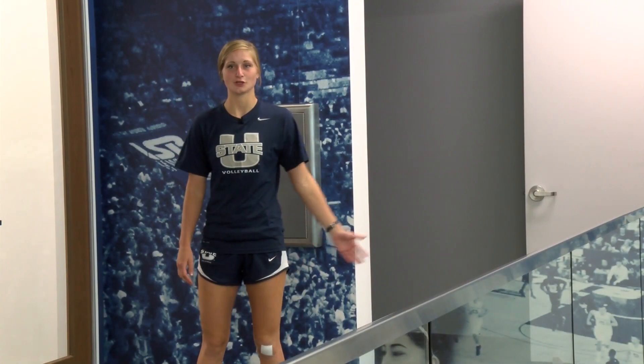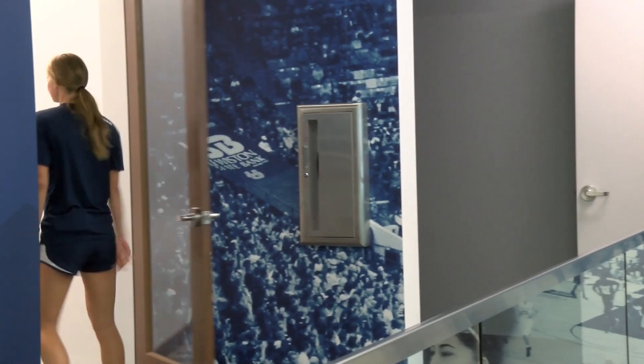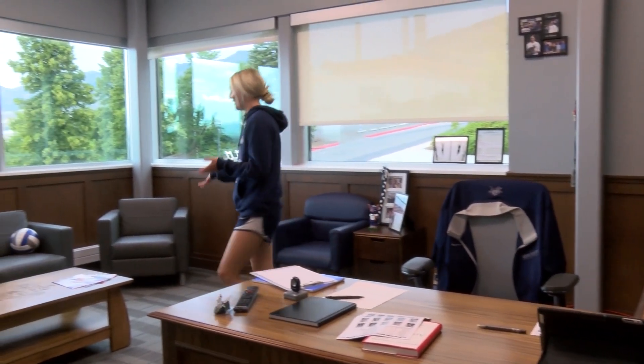Let's go look at the wonderful coaches' offices. Welcome to our head coach Grayson DuBose's office. This is where we'll come and watch film if we ever need to watch it on the computer. Every other week we have meetings with him, and this is where we'll come and sit for coaches' meetings.